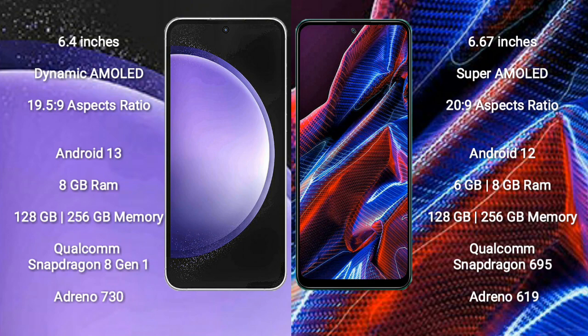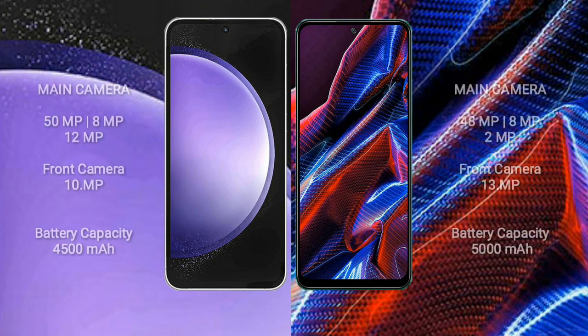Xiaomi Poco X5 comes with 6GB or 8GB RAM, 128GB or 256GB internal storage, Qualcomm Snapdragon 695 processor, and Adreno 619 GPU. Samsung Galaxy S23 FE features a triple camera setup with 50MP plus 8MP plus 12MP, and a 10MP front camera.